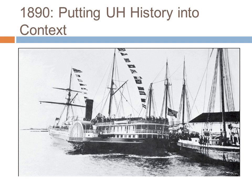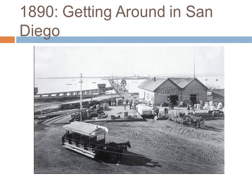Shown here in 1890 is the SS Orizaba, docked at the wharf at the foot of Fifth Avenue, which ran regular service between San Diego and San Francisco. Once passengers disembarked at the wharf, a horse-drawn streetcar could take them up Fifth Avenue to the Gaslamp District and nearby resort hotels. As San Diego residents began to build homes just east of downtown San Diego, the streetcar followed into the neighborhoods of Sherman Heights, Golden Hill, Grant Hill, and Stockton.